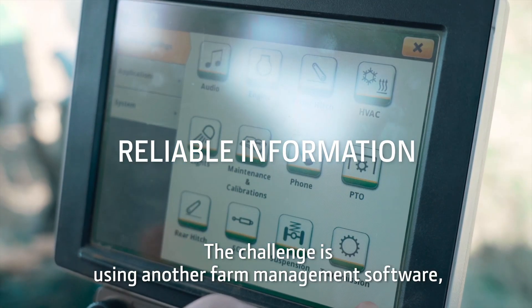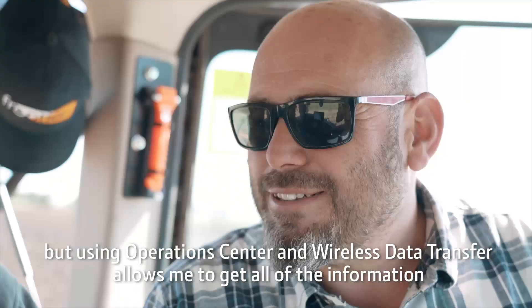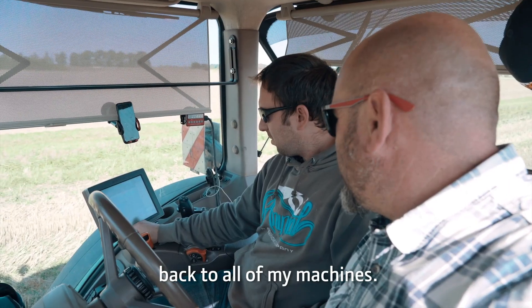My challenge is using another farm management software, but using Operation Centre and wireless data transfer allows me to get all of the information back to all of my machines.